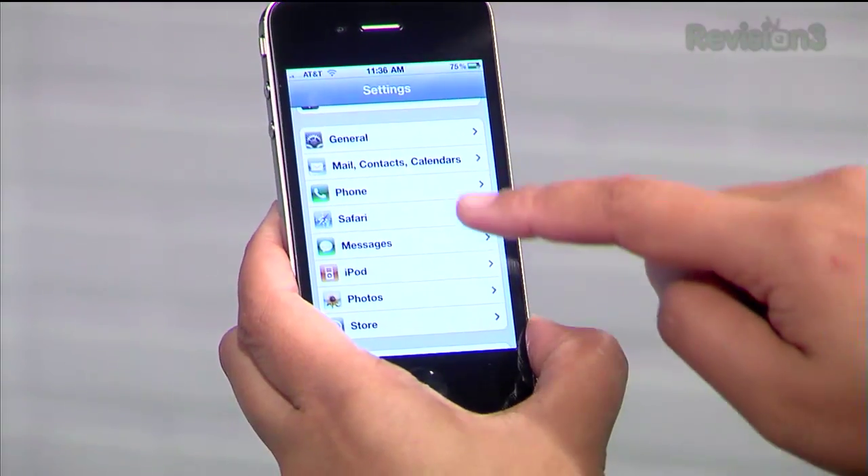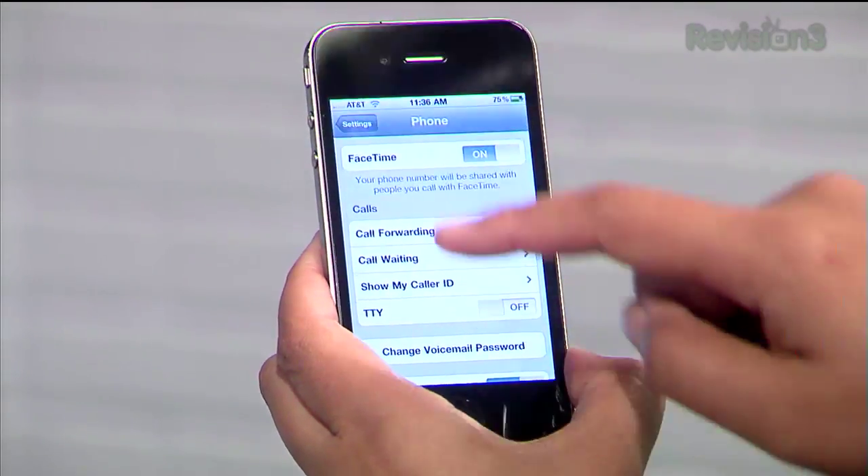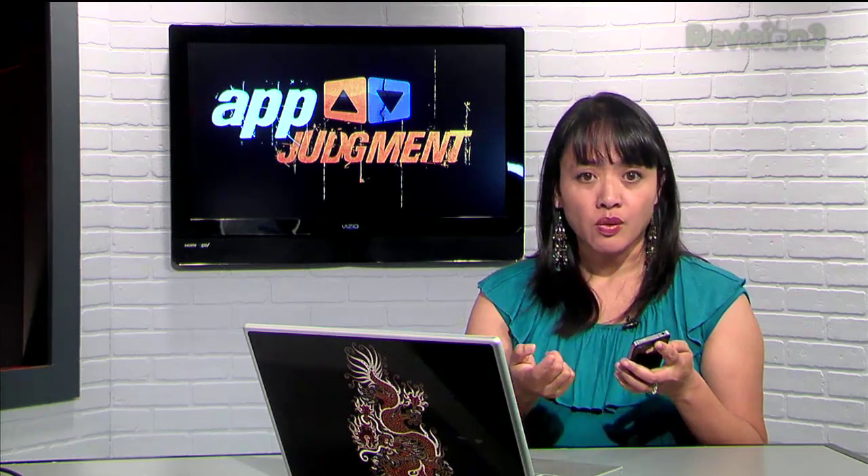First, you need to go into Settings and turn on FaceTime. Go to Settings, then Phone — there's a FaceTime tab there, just turn it on. And you need Wi-Fi. This doesn't work over 3G, which is kind of a bummer, but for now it only works on Wi-Fi. All you need to do now is call someone.